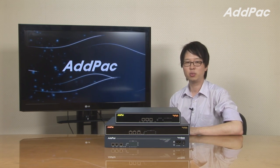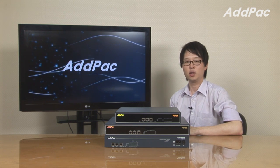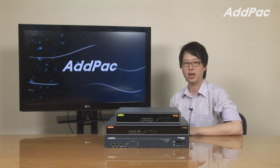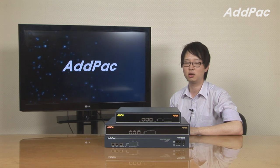It's suitable for enterprise environments, small and public office environments. The biggest advantage of using our gateways is that it interoperates with IP PBX and enables you to replace small and mid-size analog PBX.